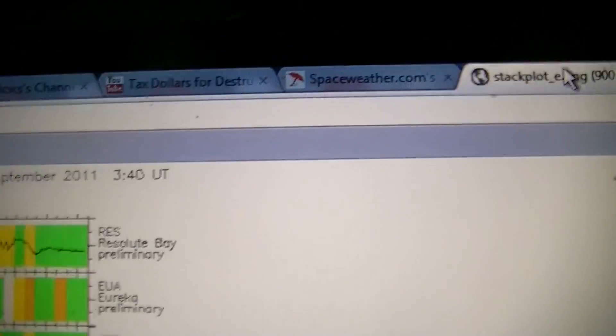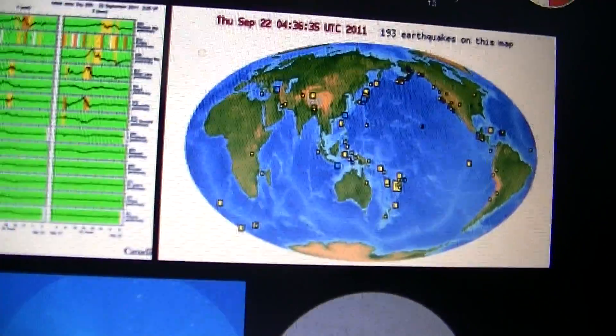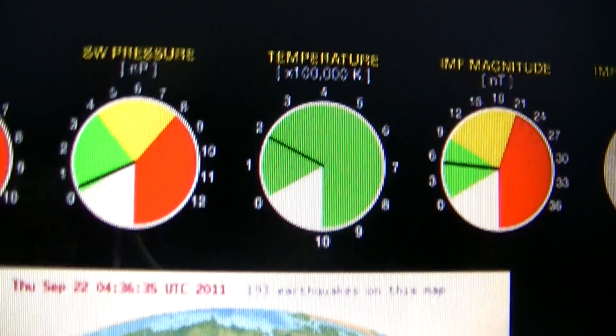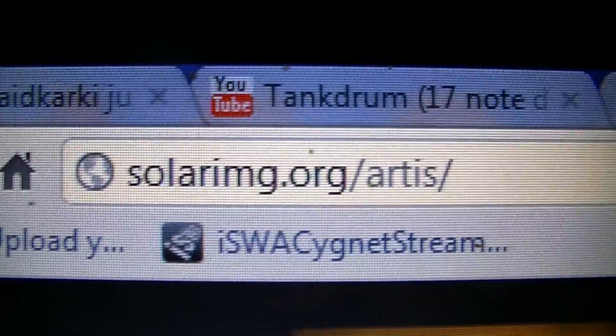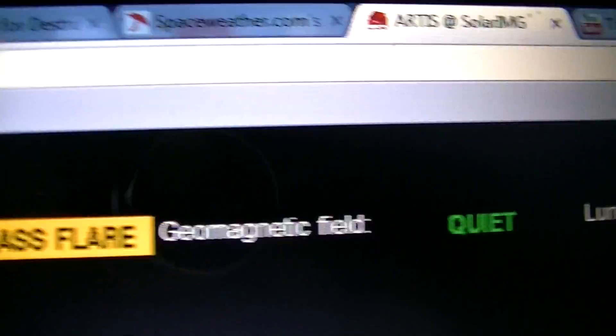Just so you can do your own research — I'll put the links under more information so you can click on any of these and they'll open up. There's a whole bunch of them. These dials get updated very regularly, so you can get an idea when a CME is actually hitting. You can also go to solar image — I'll put the link for spaceweather or solar image down in more info.